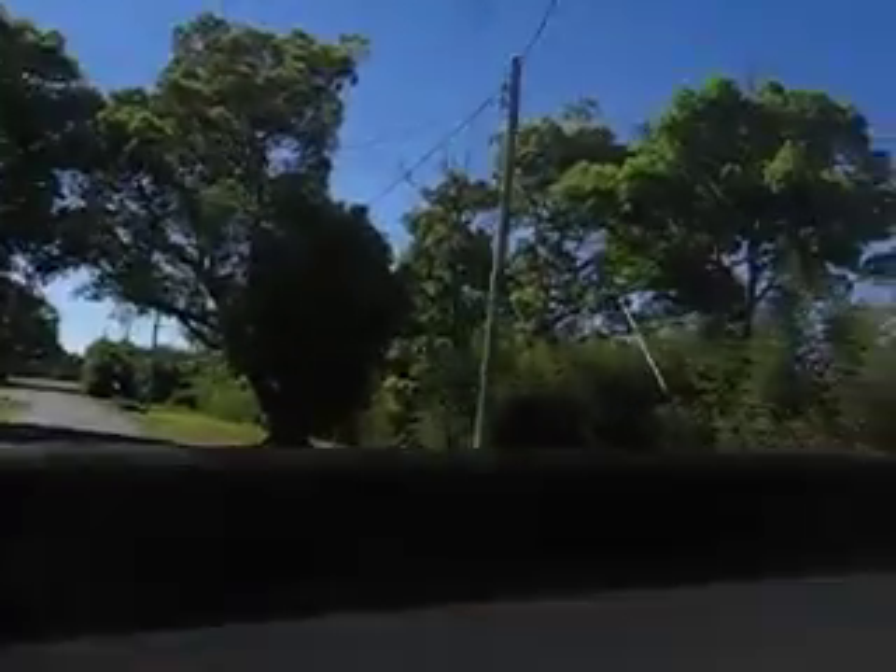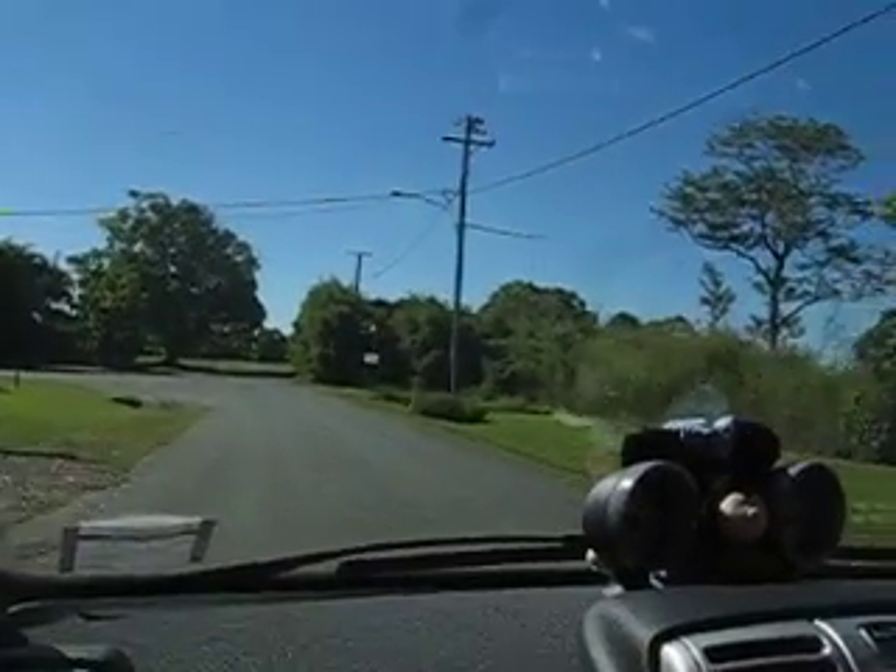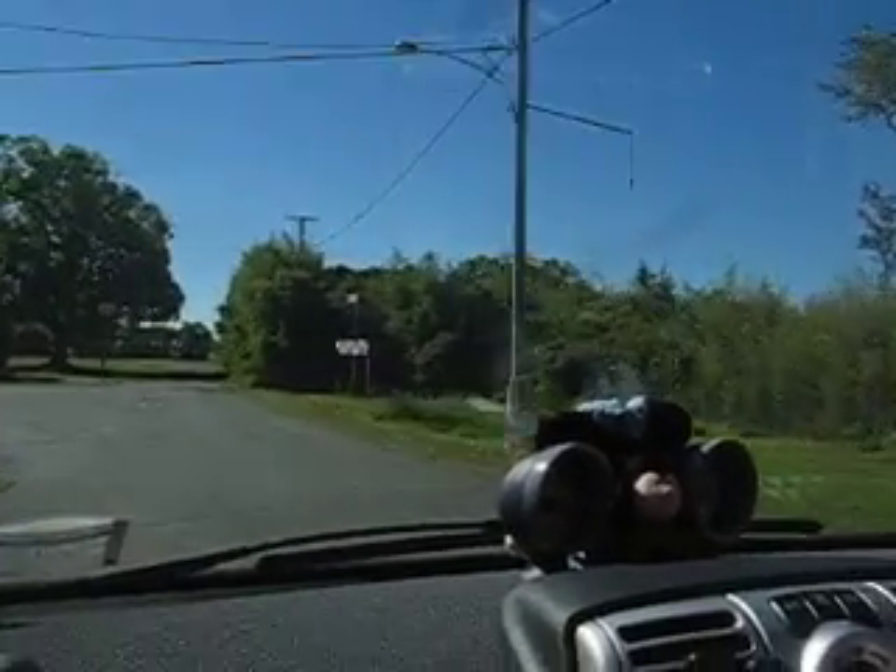There was a bunch of birds in the trees over there earlier. What kind of birds are those? They're all white. Oh, ibises! The big ones were up in the tree.